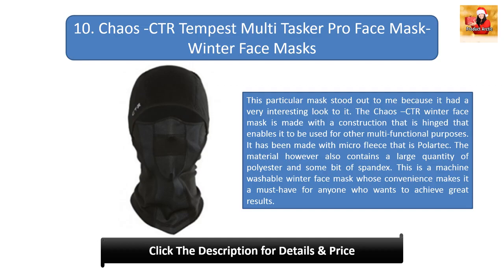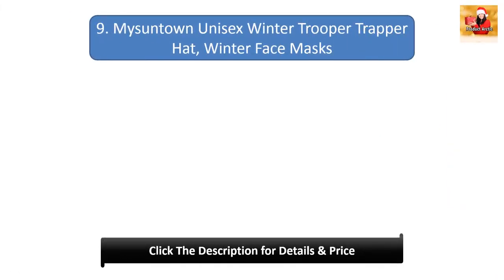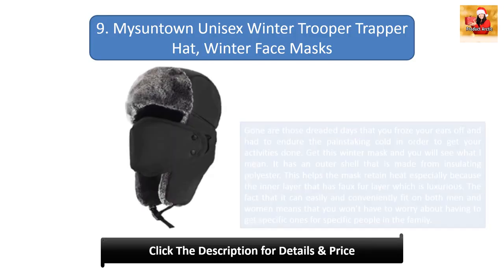#10: Chaos CTR tempest multitasker pro face mask. This mask stood out because of its very interesting look. The Chaos CTR winter face mask has a hinged construction that enables it to be used for multifunctional purposes. It is made with micro fleece that is polyester-based and also contains some spandex. This is a machine washable winter face mask whose convenience makes it a must-have.